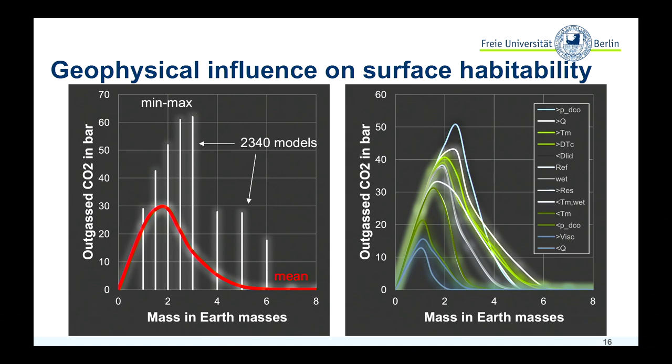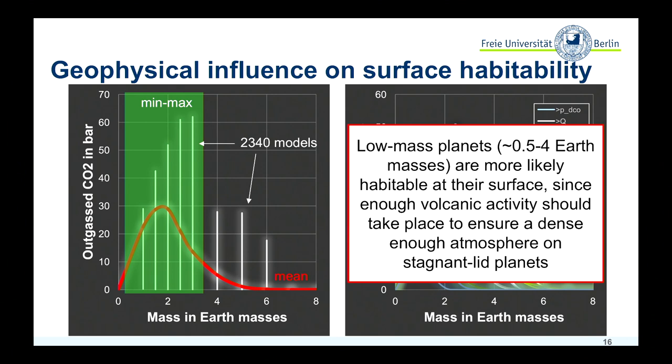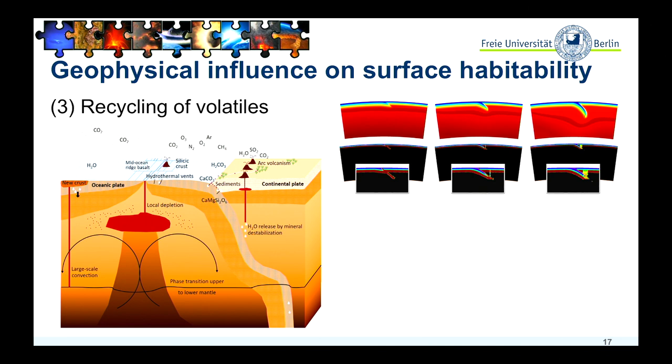Of course, this changes if you do have plate tectonics, because at a plate tectonics planet we have ridges. Ridges mean that hot material can rise directly to the surface, so we would expect volcanic activity directly at the ridges. Also, we subduct hydrated crust into the mantle, water is released, and this leads to additional arc volcanism.